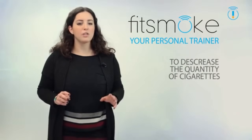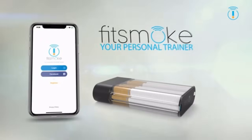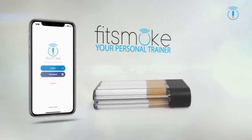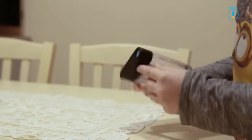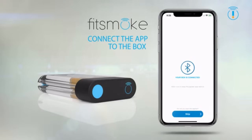Fit Smoke will also help you if you want to completely stop smoking. It is composed of a cigarette box and a phone application connected to it. Fill the box with your favorite type of cigarettes — now they are saved. Connect the box with the phone app and communicate your plans to your new personal trainer. From now on, you'll have a cigarette only through the app.